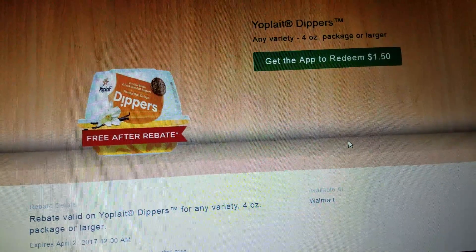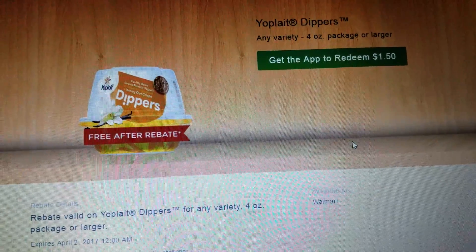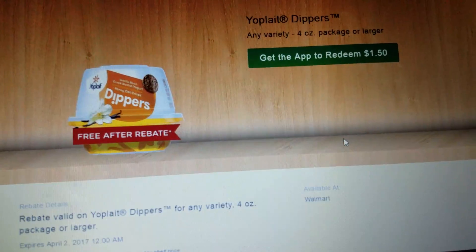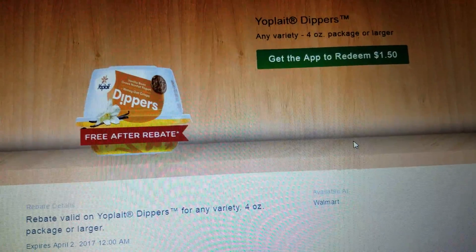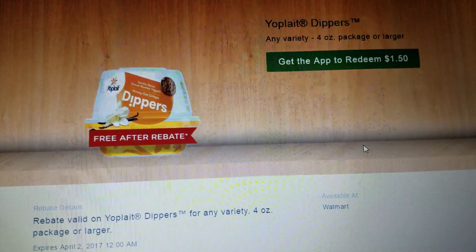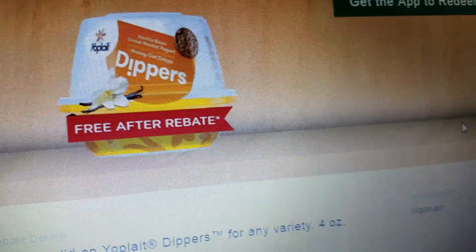Not all of my videos are super perfect, guys, but I'm just going to bring you the best information that I can and I hope it's helpful. So the Yoplait Dippers, any variety, four-ounce package or larger — you're going to get to redeem $1.50. You go onto the app, you click that you want to redeem that offer, and these are all at Walmart. These offers are at Walmart, and everyone has a Walmart somewhere near them. They actually put right on there: it's free after rebate. I haven't seen that yet.